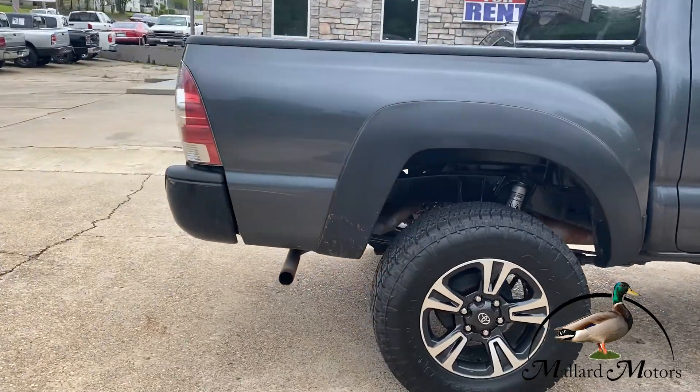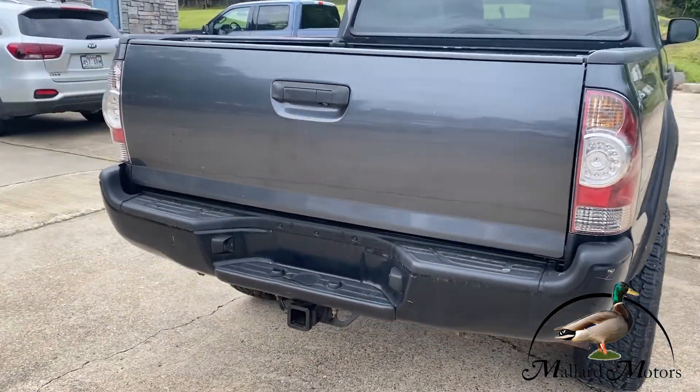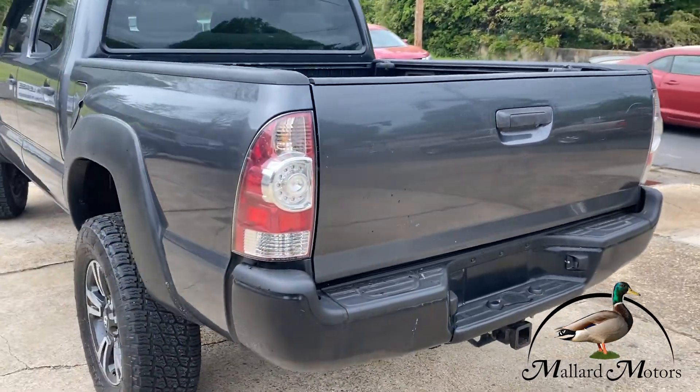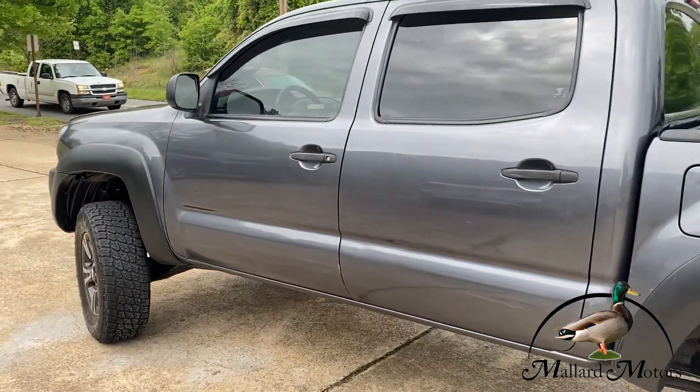It's a full crew cab. Does have a tow hitch on it as well. I think the backlights might also be aftermarket. Beautiful gray truck.